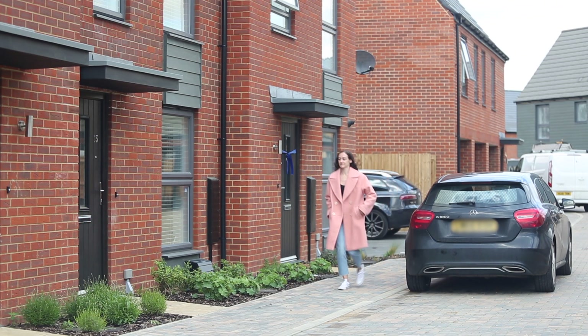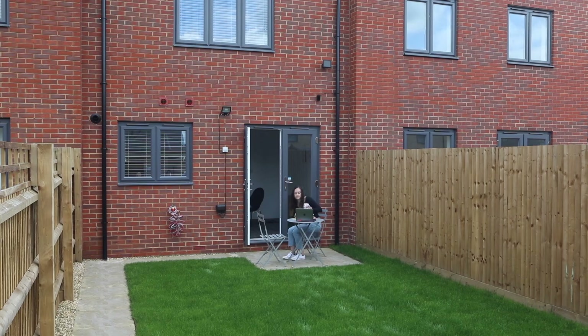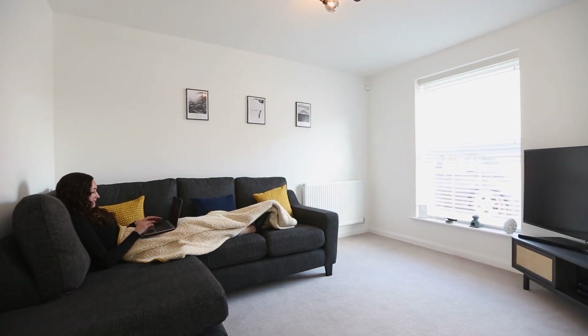When I picked up my keys I was so excited, I just wanted to get in straight away. It was almost like a relief moment as well — I was finally on the property ladder, I finally got myself a house that was mine. Yeah, really really excited, it was the best moment for me.